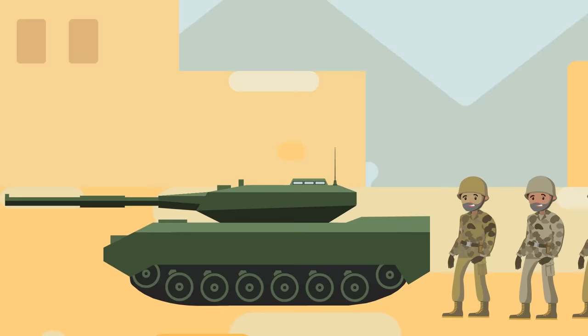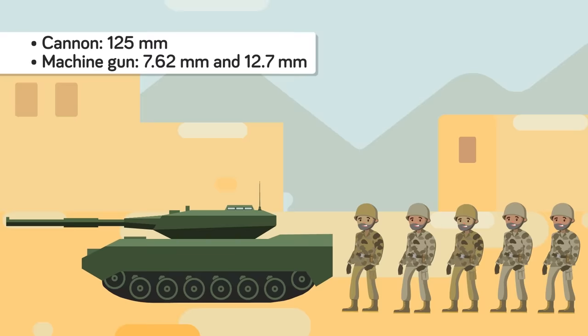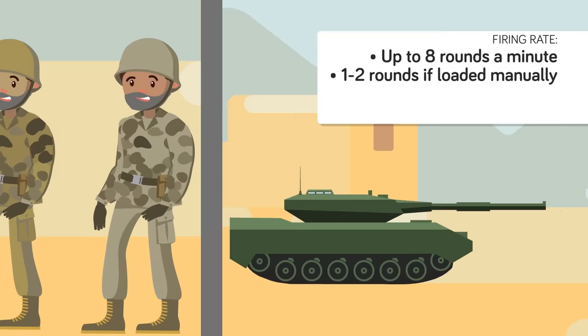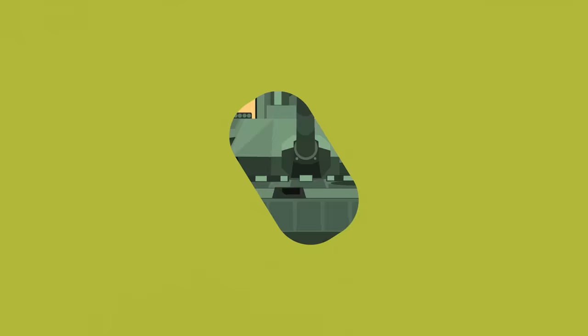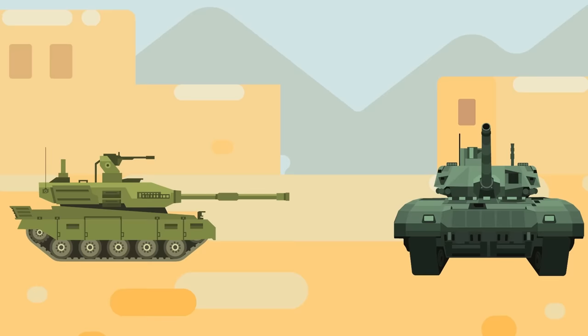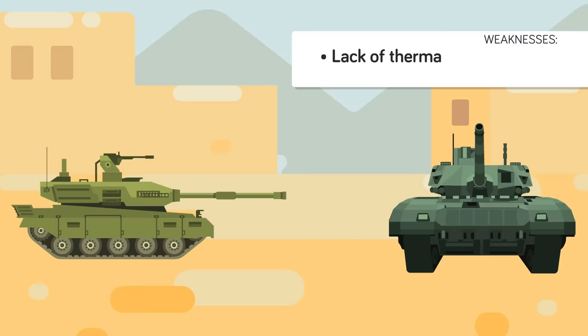With a 125mm cannon, one 7.62mm and one 12.7mm machine gun, the T-72 may have been nearly two decades old but was still a formidable threat. Its cannon had exceptional accuracy and firing rate, with up to 8 rounds a minute, and an armor penetration of 590-630mm at 2,000 meters. On the defensive, a T-72's frontal armor was 200mm thick and capable of stopping a direct hit from an M1 Abrams from 2,000 meters away. The T-72's greatest weakness, however, was its lack of thermal vision systems and very poor night vision capabilities, which were a crippling deficiency in combat.